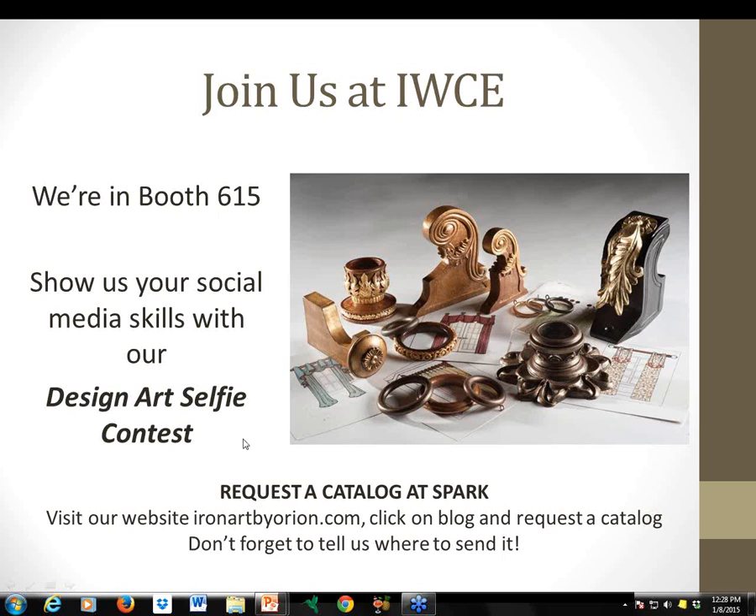We're still working on pricing for the sales tools and will definitely get back to you. For those who would like to request a catalog, please visit our website ironartbyorion.com, click on the blog at the top, and it'll take you to a contact form in our most recent blog post to request a catalog. Don't forget to tell us where to send it and we'll send you one of the new Design Art catalogs.